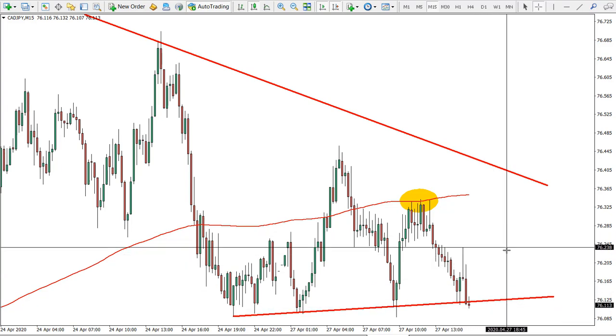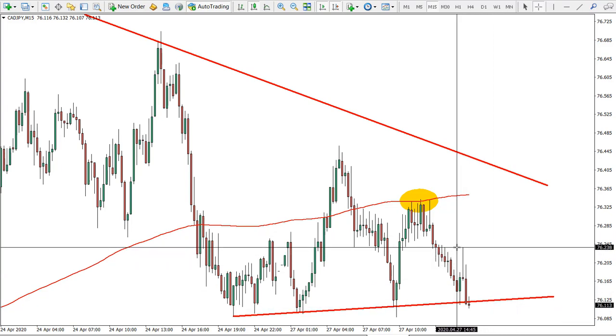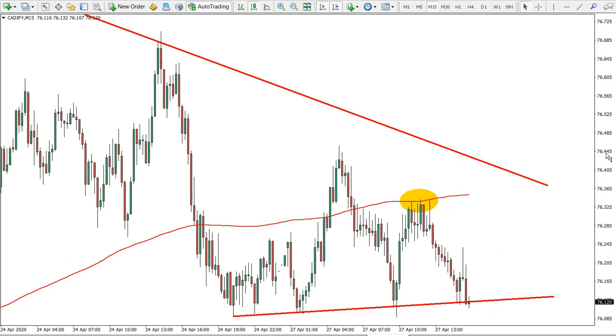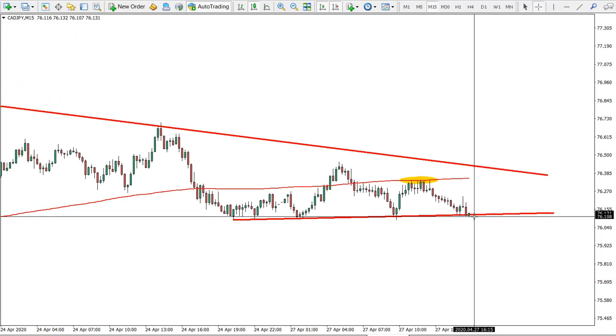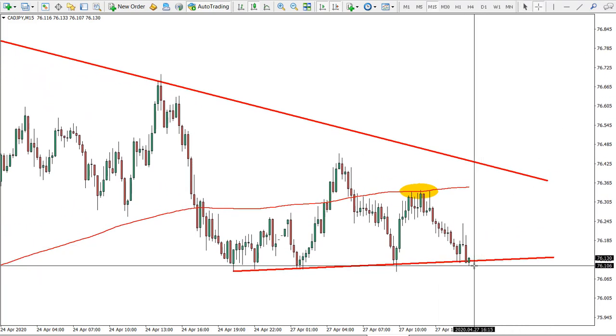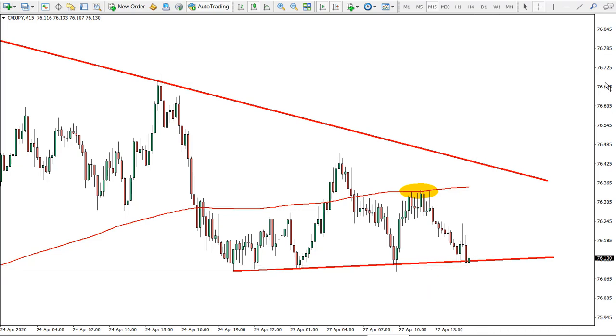The potential entry could be on some correction to the upside, ideally approximately 76.23 towards this resistance area if price corrects. The breakout itself could also result in a strong downtrend, but for now there is no breakout. I would still expect this breakout to occur sometime later today, and after it happens we should expect a move down towards our targets.